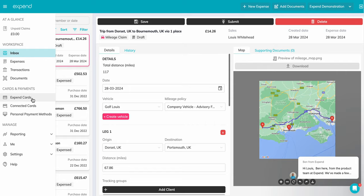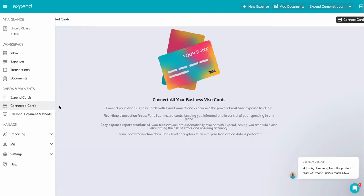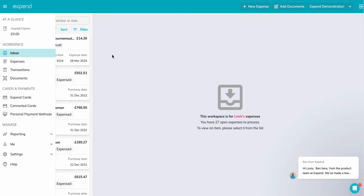We'll head to the Card section now. Here you can check either an Expend card and its available balance, or manage your connected or personal payment card for out-of-pocket expenses. Thanks for watching, and happy expending.